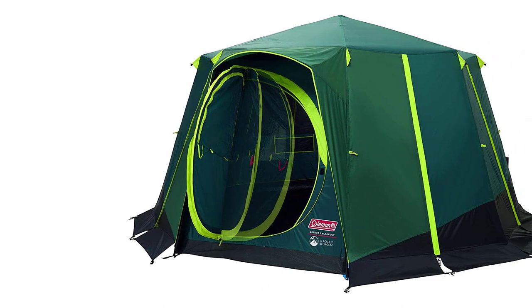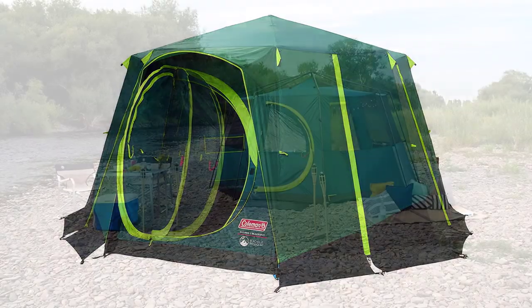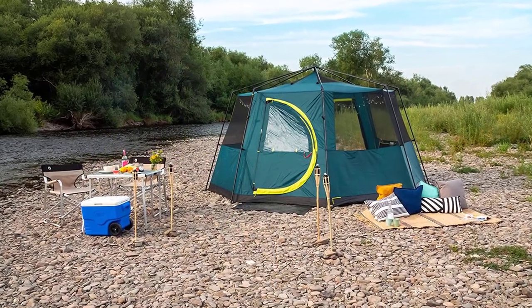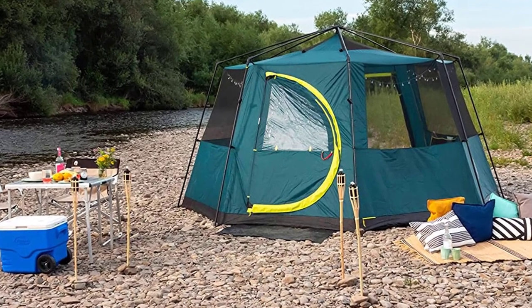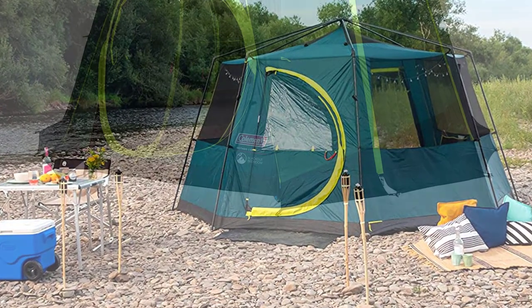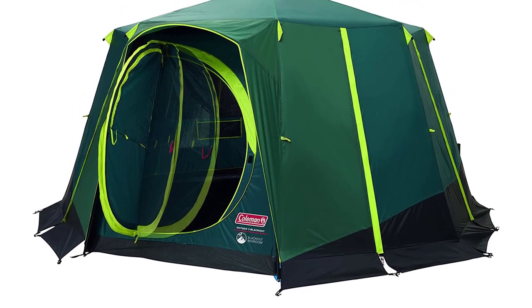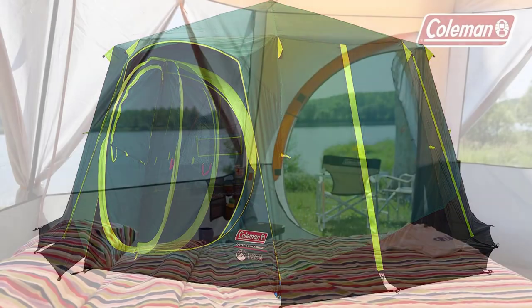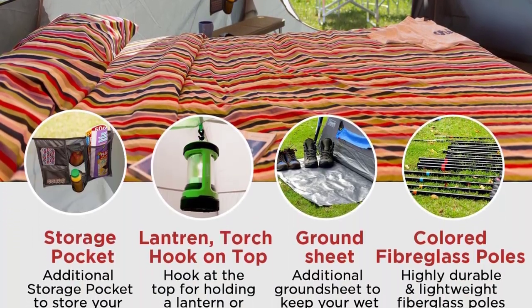With a size of 3.96 x 3.96 x 2.15 m and one bedroom of 15.7 sqm, there's plenty of room for the whole family to relax and enjoy the great outdoors. The tent can also transform into a bug-proof screen room when the flysheet is removed. Overall, the Coleman Tent Octagon is a sturdy and reliable choice for any family camping adventure.